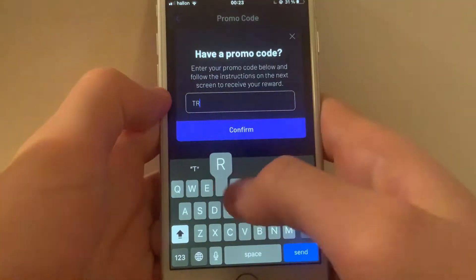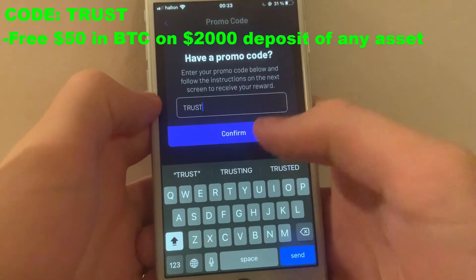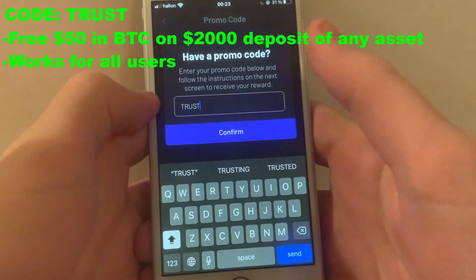Same thing goes for the next code, which is TRUST. This one will give you a $50 bonus on a deposit of $2,000 or more.